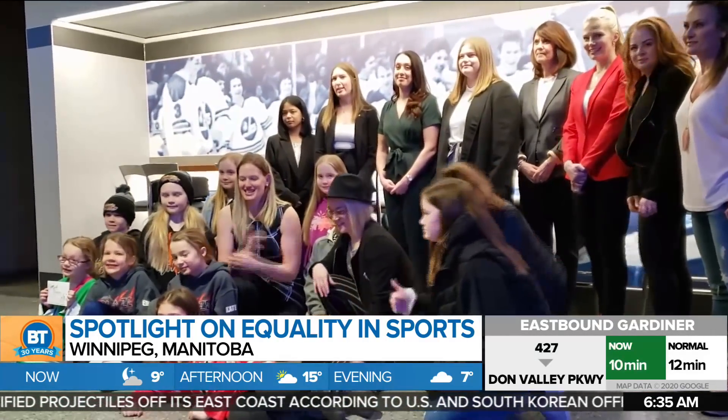The event was held as the National Hockey League celebrates Gender Equality Month. Of course, we just came off of International Women's Day, celebrating all things female.